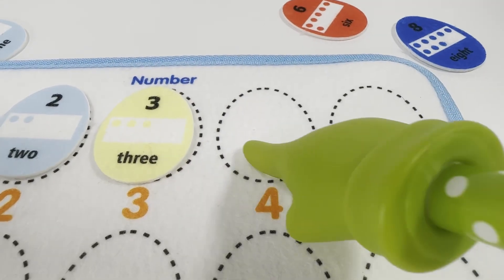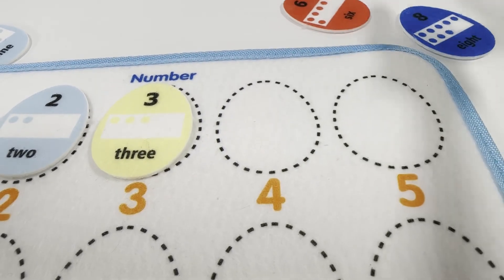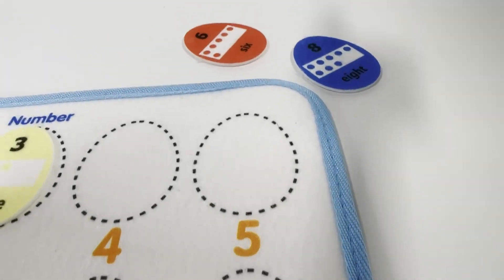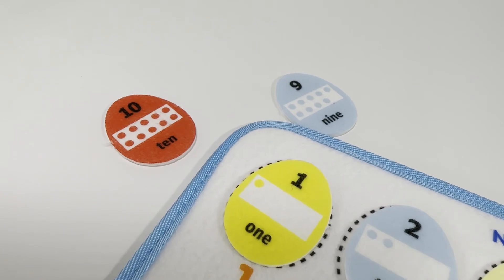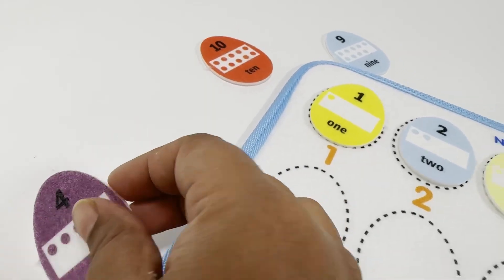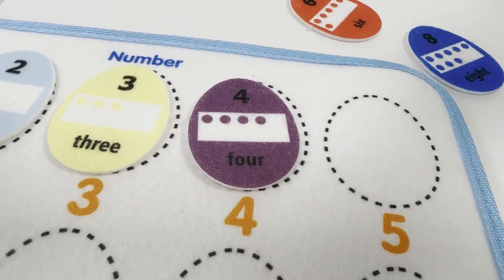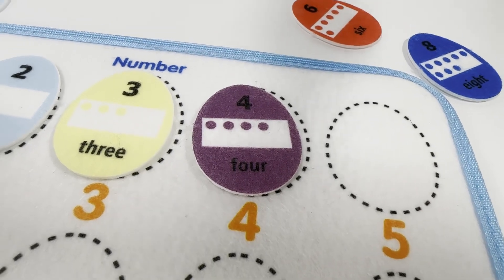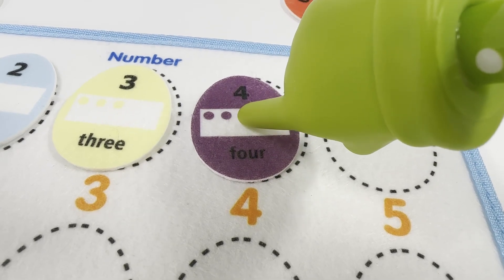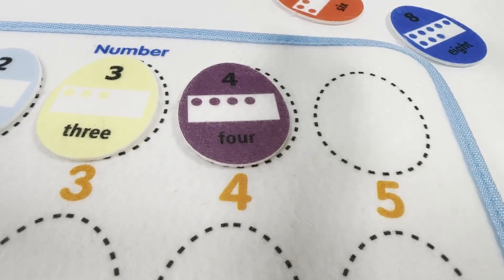Next egg says number four. But it's missing — let's find a number four egg. We found it! Do you know what color this is? It's purple color. Let's count the number of dots. One, two, three, four. Four dots for number four egg.